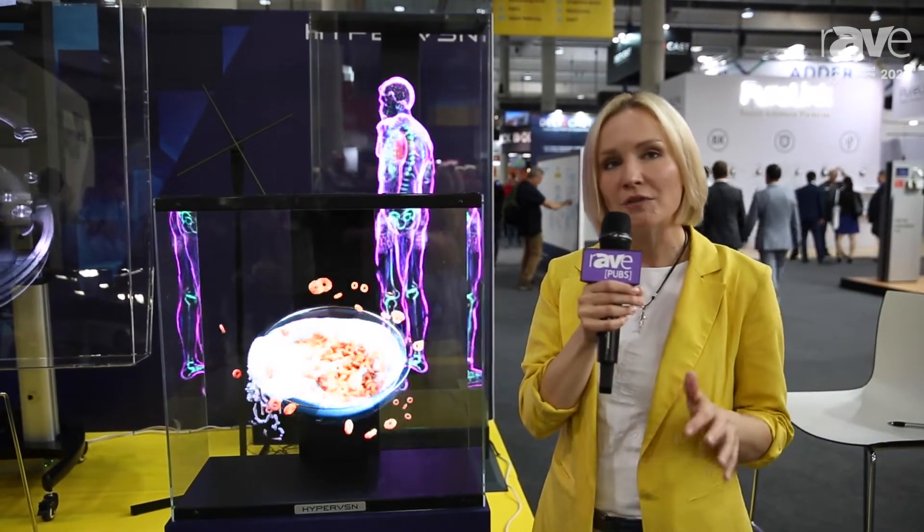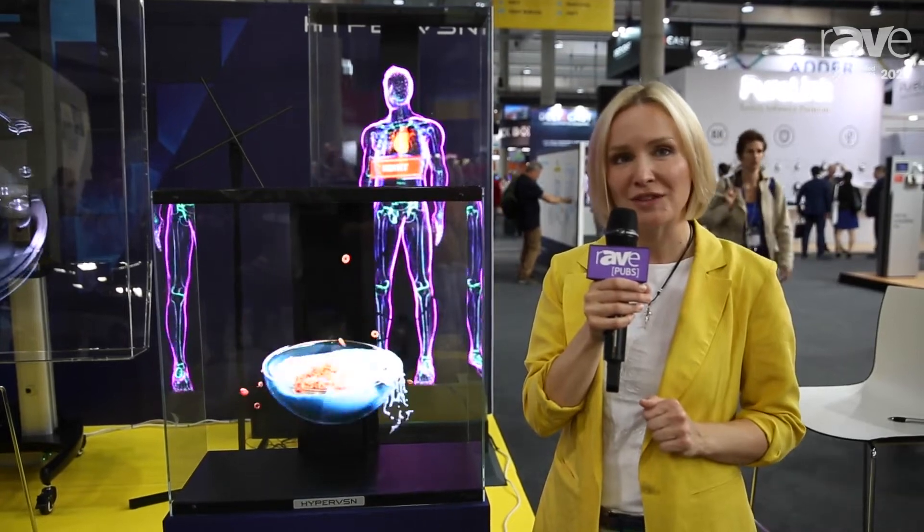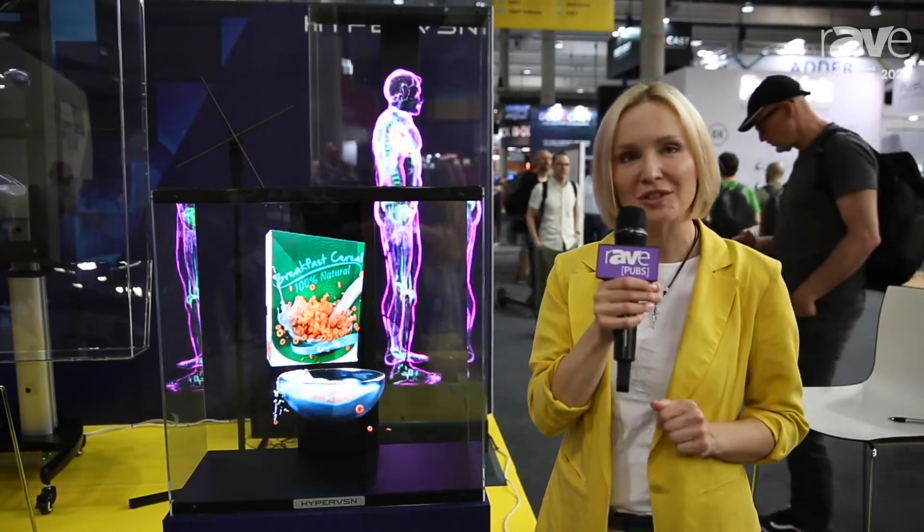All of that is right now available with the HyperVision SmartV. For more information, please visit hypervision.com.